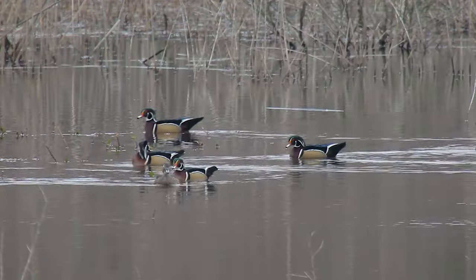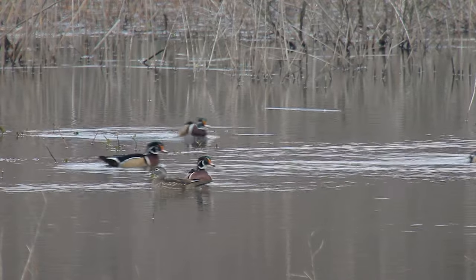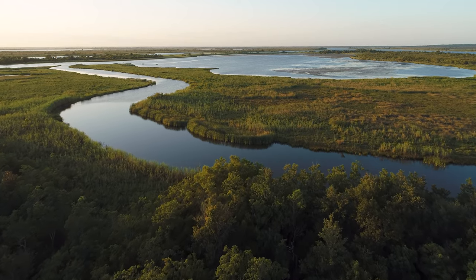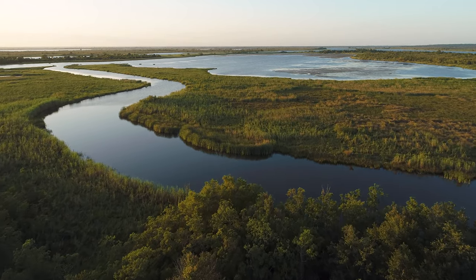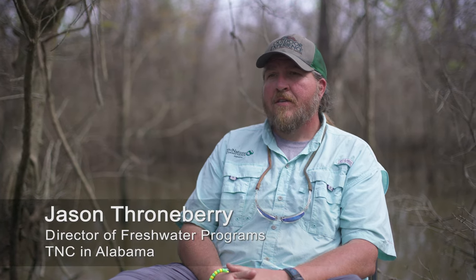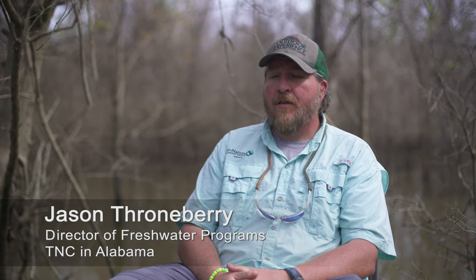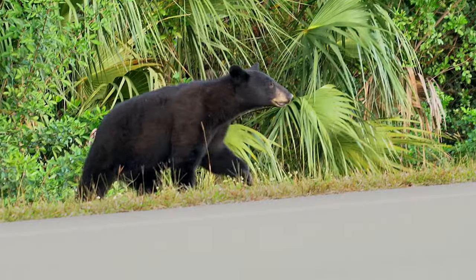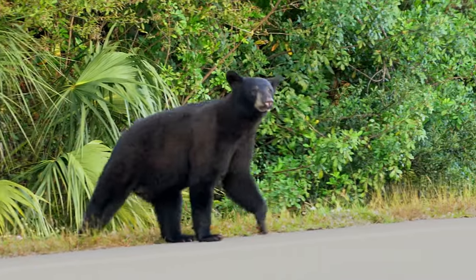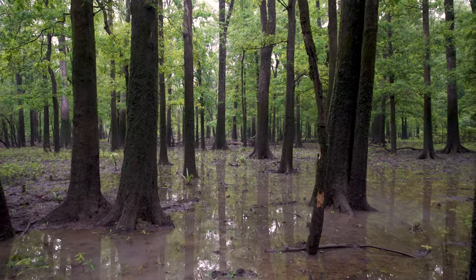Species need the ability to move in the face of climate change, and generally that trend is going to be species moving from south to north. This is one of those big, huge migratory corridors that really needs to be taken care of. If we don't have these highly-connected migratory corridors for species to move, then it could ultimately result in extirpations, extinctions, species not here that are supposed to be here. This resilient area is very, very important.